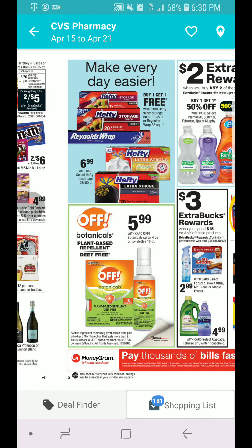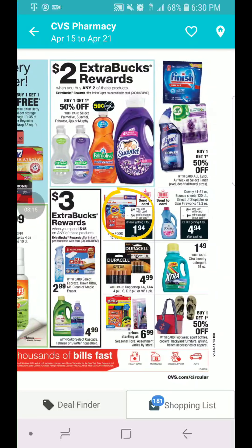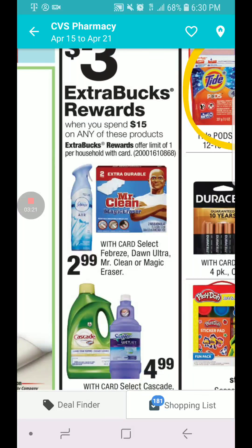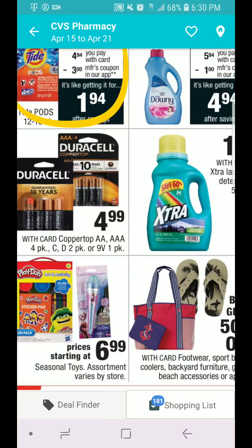Hefty, Reynolds, and all of that — it's buy one, get one 50% off. The trash bags are $6.99, not giving any ECBs back. Mr. Clean and Febreze are going to be $2.99. When you spend $15, you get $3 in ECB, and it includes Cascade and Swiffer.